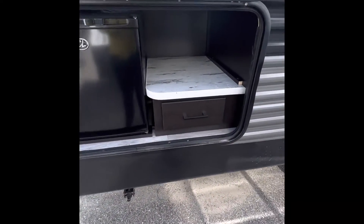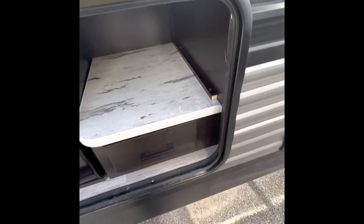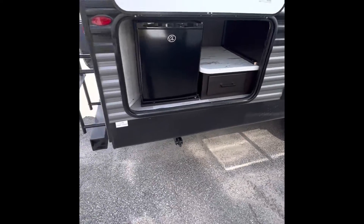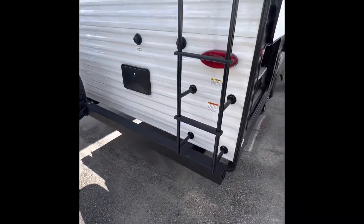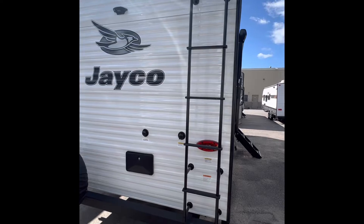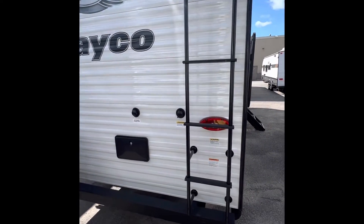Outdoor dorm style refrigerator with a little bit of prep space and a storage drawer below. These also come standard with a Camp Chef grill. Quick connect port below here for that grill. Ladder indicating a fully walkable roof — J-Flights are actually rated for 4,500 pounds, which is about 50% more than just about everybody else in the industry.